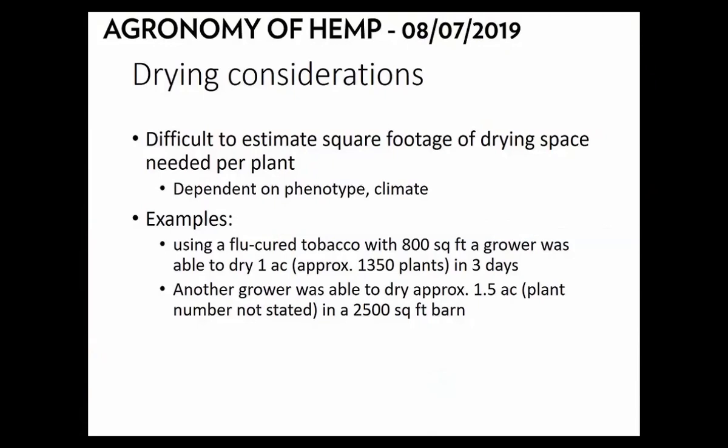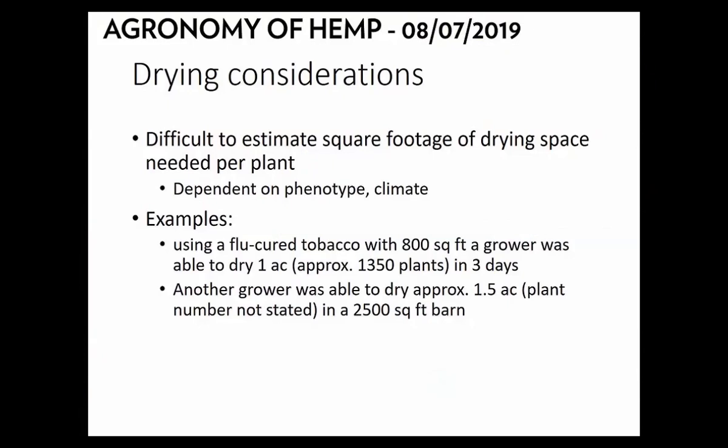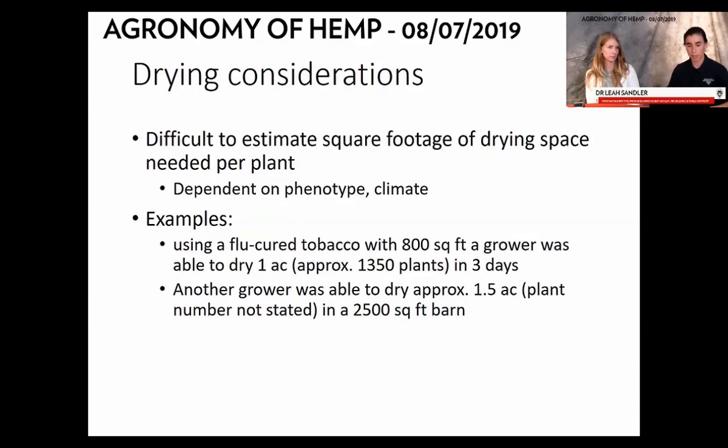It will be difficult to estimate the square footage needed for drying. That depends on the phenotype, cultivar, climate, and how dry conditions are. One example from North Carolina: a grower was able to dry about 1,400 plants in an 800 square foot barn in three days. Another grower could dry approximately 1,400 plants per acre in roughly two to three times that amount of space. It depends on what you have on hand.